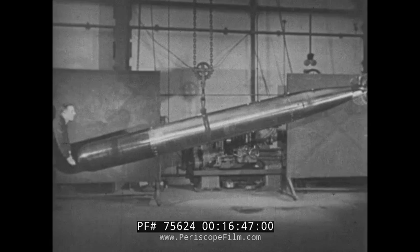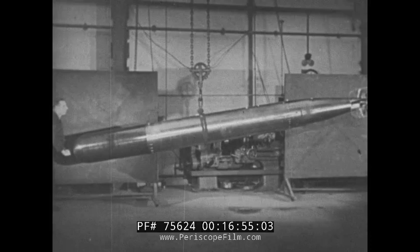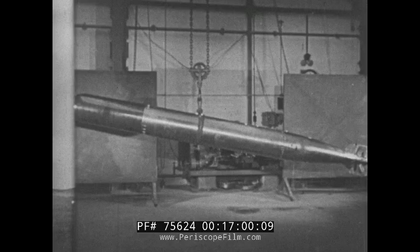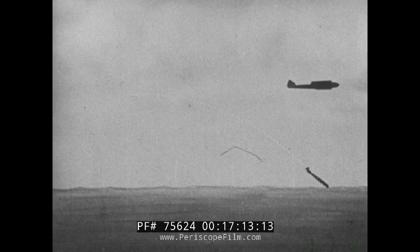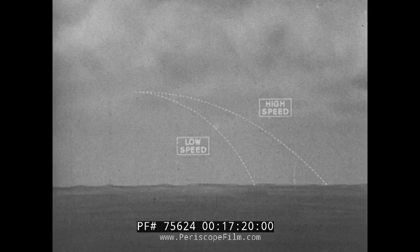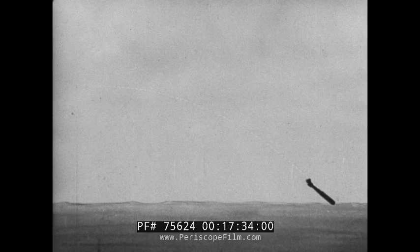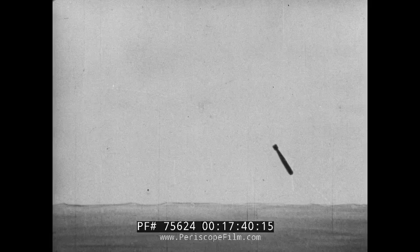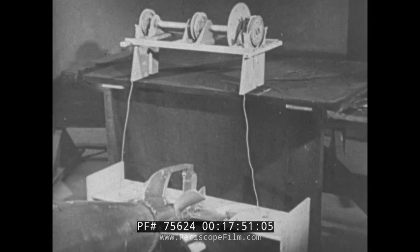The mechanism for controlling the torpedo during its run in the water has already been explained. But to ensure a good run, it is essential that the attitude of the torpedo on entry be within certain prescribed limits. When a torpedo is dropped from an aircraft in flight, its centre of gravity passes along an imaginary line called the trajectory, the horizontal component of which is the same as the speed of the aircraft, and the vertical component the result of the acceleration due to gravity. The parabola of the trajectory varies with the speed of the aircraft. Experience has shown that the torpedo should enter the water some three degrees nose-up to trajectory.